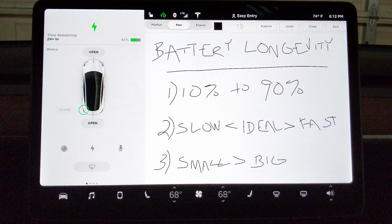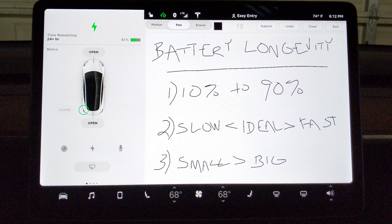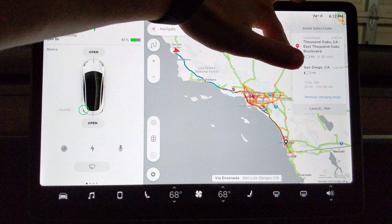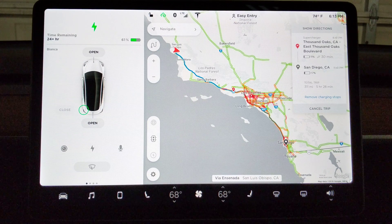Number one is your charging. 10% to 90% is a good range to keep the battery within. If you are using Tesla's navigation, it will tell you to stop and charge around that 10% mark — partly to build some buffer in, in case the temperature changes or you drive faster than it expected. But if you follow that, it'll help keep you in line.